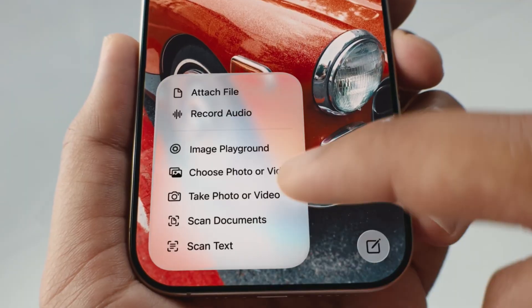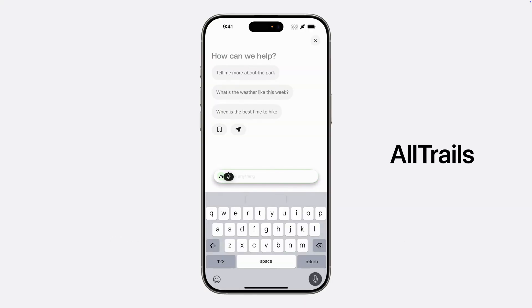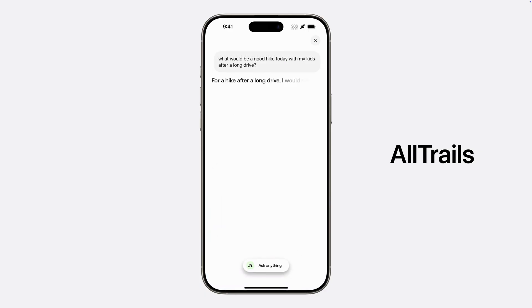Next up is Apple Intelligence. There's a new thing called Foundation Models, which allows developers to use Apple Intelligence within their own apps.